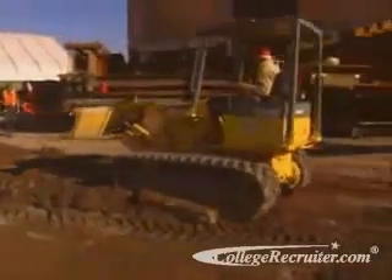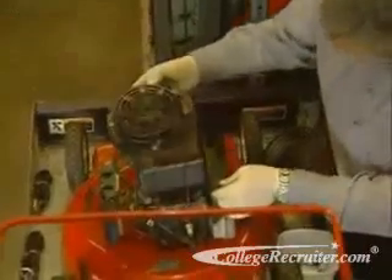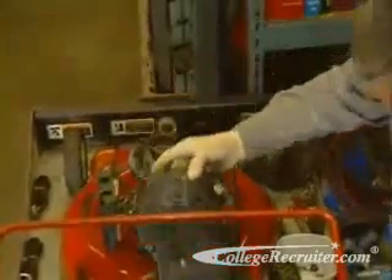What does a large bulldozer engine have in common with a small lawnmower? They both require maintenance, and sometimes they break down.